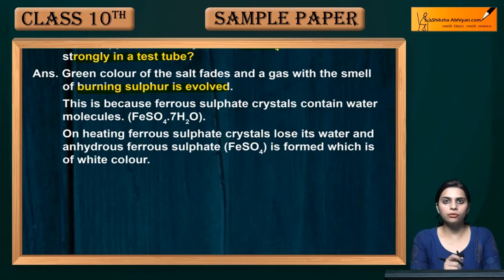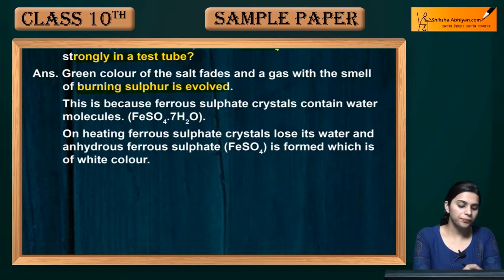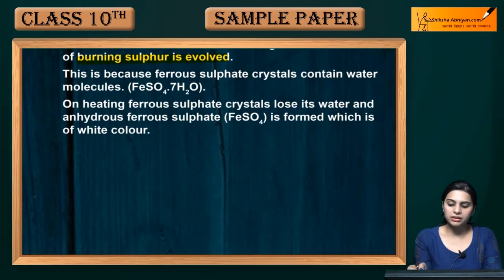The green color of the crystals fades away and a gas is emitted with the smell of burning sulfur. This is because ferrous sulfate crystals contain water molecules — FeSO4·7H2O. On heating, ferrous sulfate crystals lose their water and anhydrous ferrous sulfate, that is FeSO4, is formed.